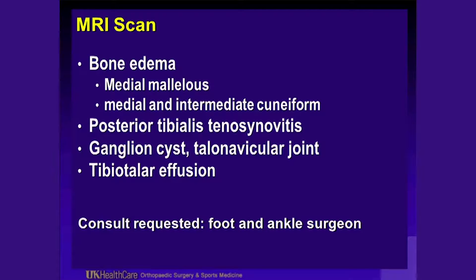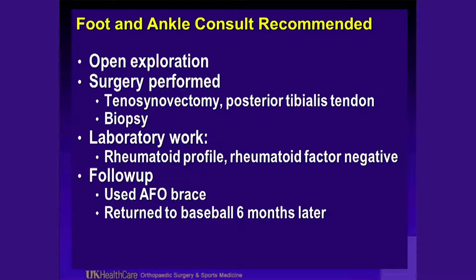Now he has swelling and a cyst along his posterior tibialis tendon. We requested a consult from a foot and ankle surgeon in his hometown. He underwent open exploration and a tenosynovectomy of his posterior tibialis tendon, and they did a biopsy. Lab work for a rheumatoid profile showed rheumatoid factor was negative. The foot and ankle surgeon thought there may be some rheumatoid component based on the tenosynovectomy findings — a really unusual presentation in a 13-year-old. He used an AFO brace and returned to baseball six months later, with improved foot and ankle swelling.